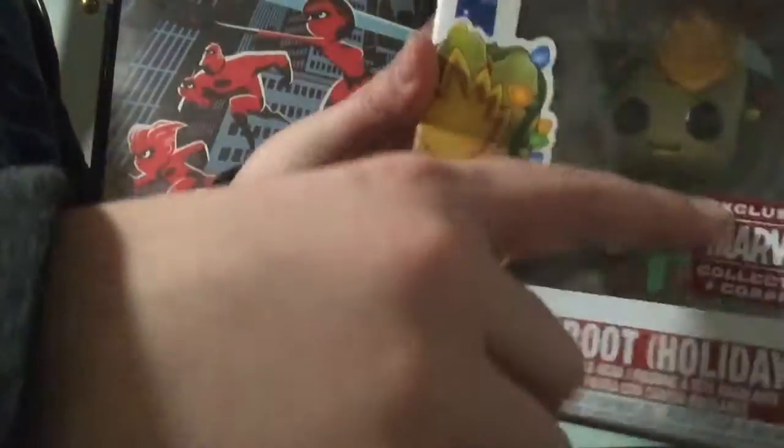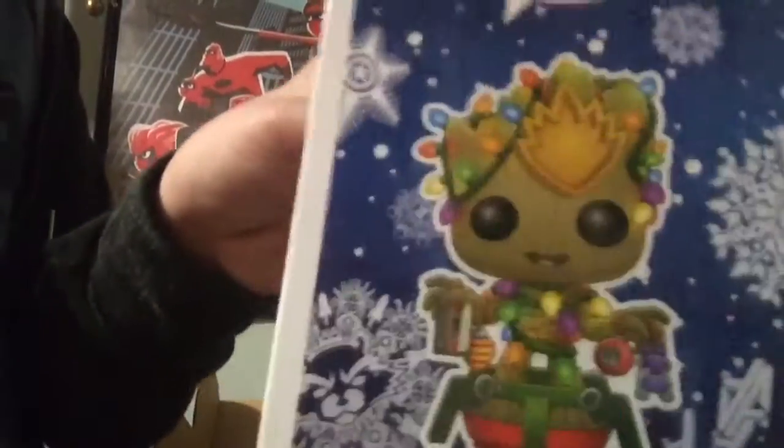This Groot has a star and he's not potted, while this one he's potted and has little tape and some ornaments on him. There he is on the back side. Really cute.